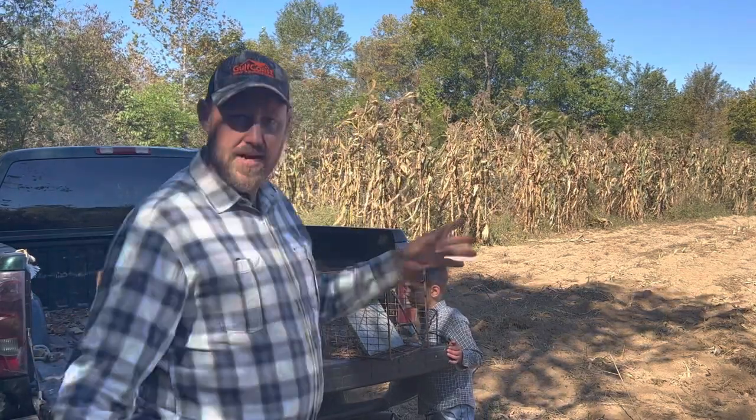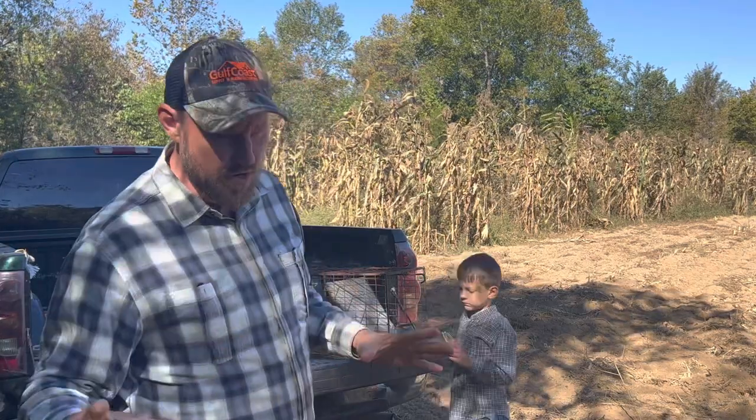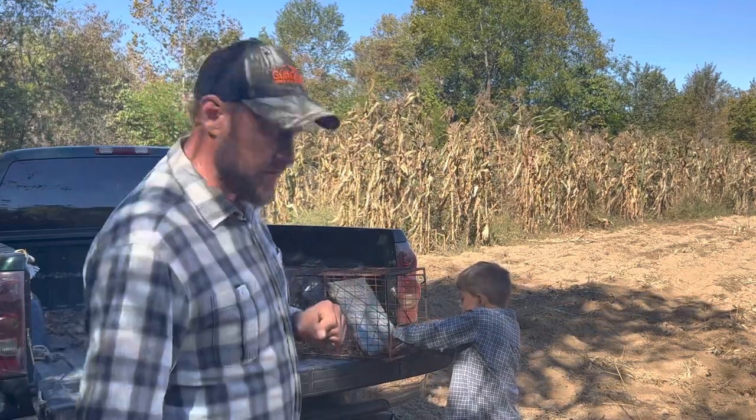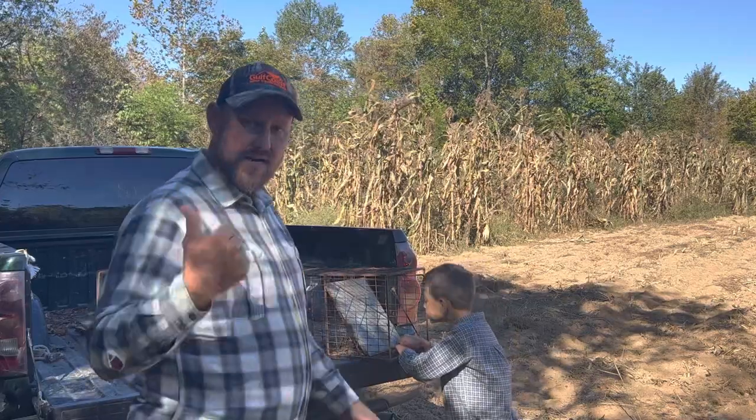We're going to try to go for possums and raccoons — that's what we're going for. The bait we're using is eaten by both, but I think primarily possums are going to take over. That's our hope and our plan. Let's get out here and get with it.